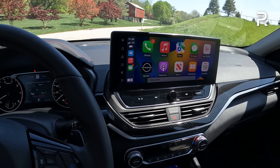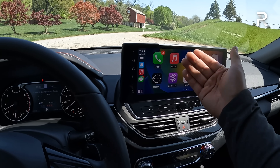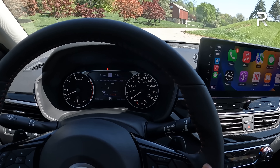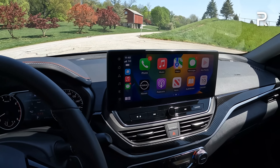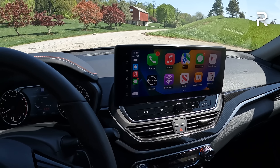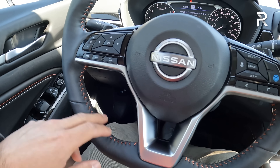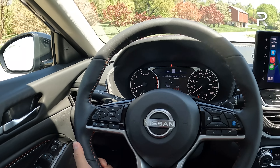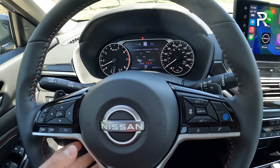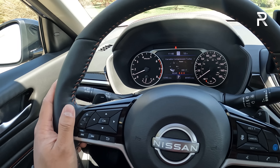This and the Accord have the largest displays in the family sedan segment, though the Sonata has about a 10.25-inch display. The display itself is tablet-style, pushed forward and within easy reach. It includes wireless Apple CarPlay and Android Auto. On a base S-model Altima, you get a 5-inch display without CarPlay or Android Auto; step up to at least the SV trim and you get an 8-inch touchscreen with a wired connection. The steering wheel is the same D-spoke flat-bottom wheel with contrast stitching, manual tilt and telescope with good range of adjustability. This trim gets paddle shifters to control the CVT and create those fake gear ratios.